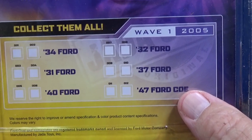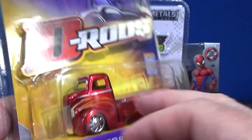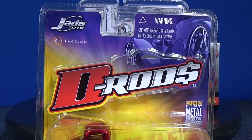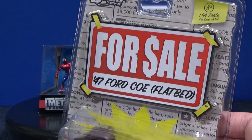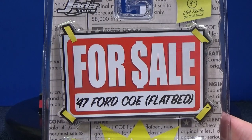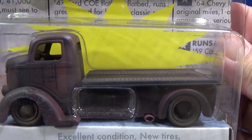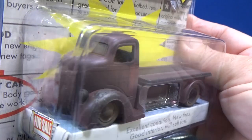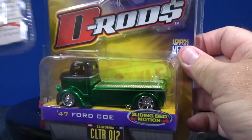So right here is a '47 Ford COE. D-Rods was just kind of a brand — they had D-Rods and then they had another one. I can't remember the name of it. It'll come to me. For sale — here you have the '47 Ford COE flatbed. It's pretty cool. It had like a rustic look to it, like it's been sitting out on the yard. I'll show you the moving features on this in just a moment. I just want to show some packaged samples.